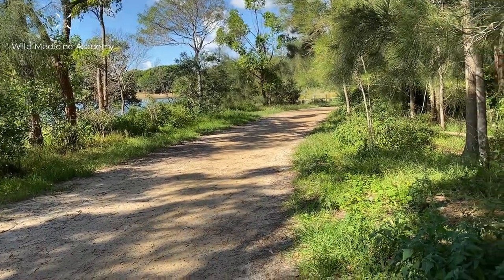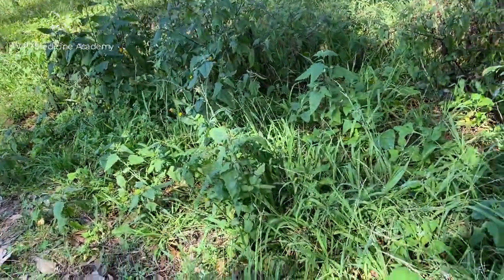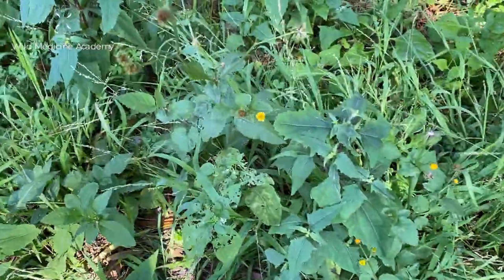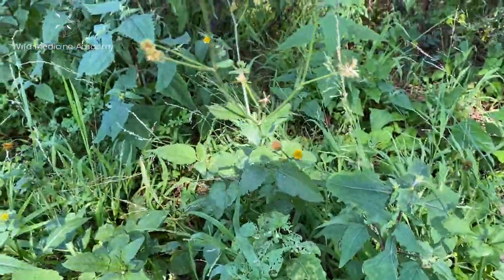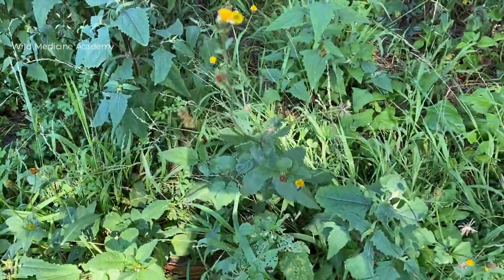I'm walking here in an area of parkland which is very close to water, and that's perfect for Bidens. Bidens likes to grow near wet areas — it has a preference for wet and swampy locations — and it's thought that this relates to the plant's ability to flush the body of toxins.